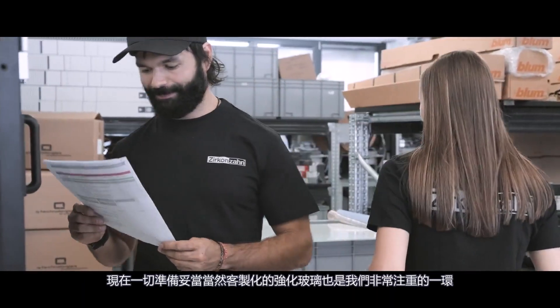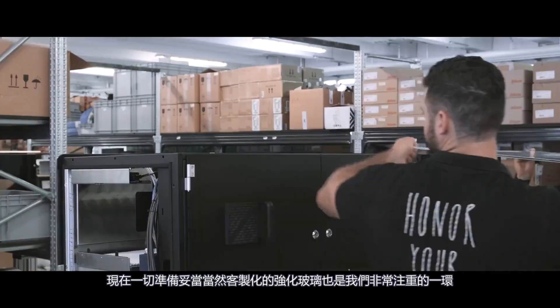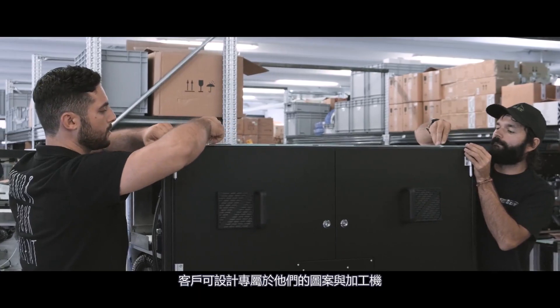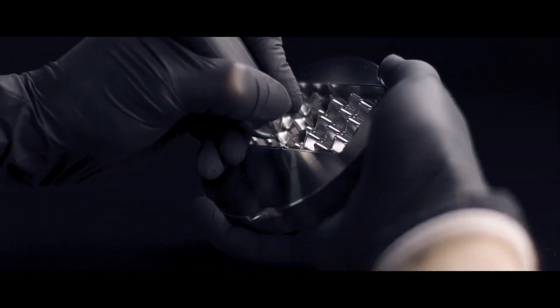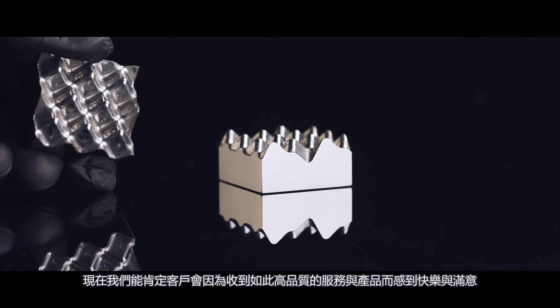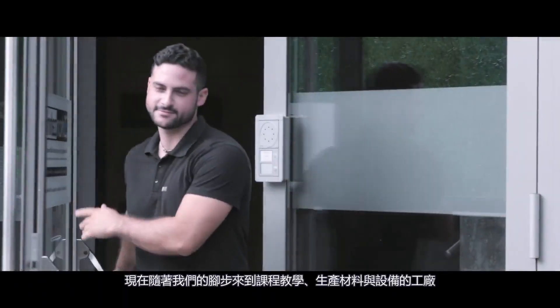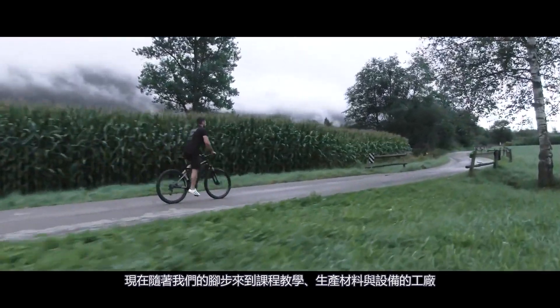Now everything is ready. All that remains is to mount the safety glass casing. Customization is important to us — customers can design the casing themselves and perfectly adapt their milling unit to their premises. We can now be sure the customer will be happy and satisfied to work with the highest quality and precision. Now let's make our way to our other production facilities, where our colleagues manufacture milling tools and machine components.